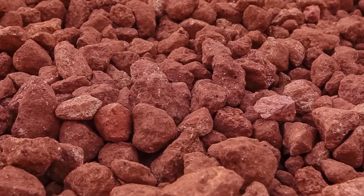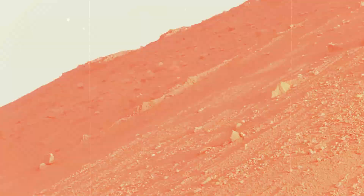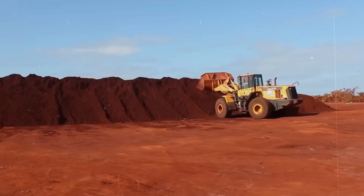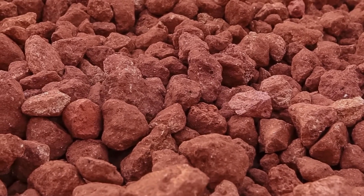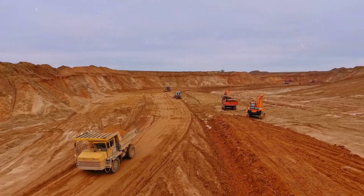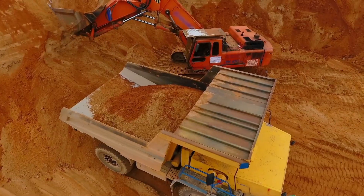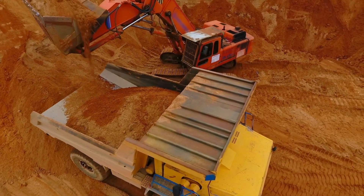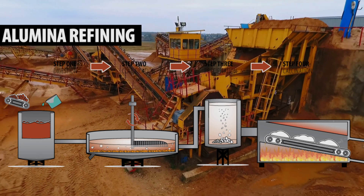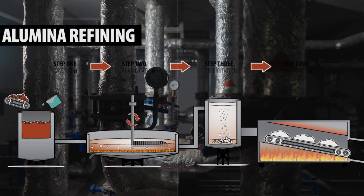Bauxite, a reddish-brown ore, is the primary source of aluminum and teems with aluminum oxide. Among the largest bauxite mines globally is the WAPA mine in Australia, a colossal operation producing a staggering 30 million tons of bauxite annually. This mine alone demonstrates the scale at which we begin the journey towards creating aluminum foil. The process of transforming bauxite into aluminum begins with its extraction from the earth. Once mined, bauxite undergoes the first critical phase: refining, which is crucial for separating aluminum oxide from the ore.